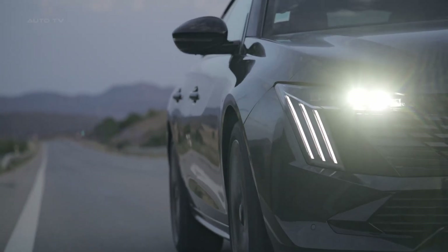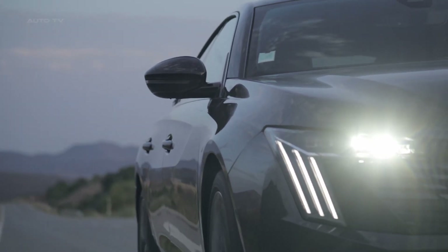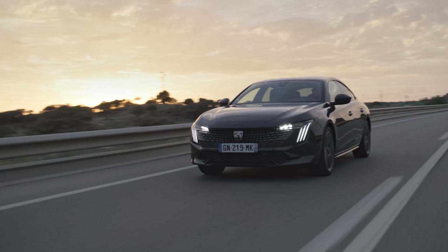In terms of pricing, the 2024 Peugeot 508 PSE starts at around £55,000. This competitively-priced, comfortable, and feature-packed car makes a solid choice for those looking for a stylish and practical car.